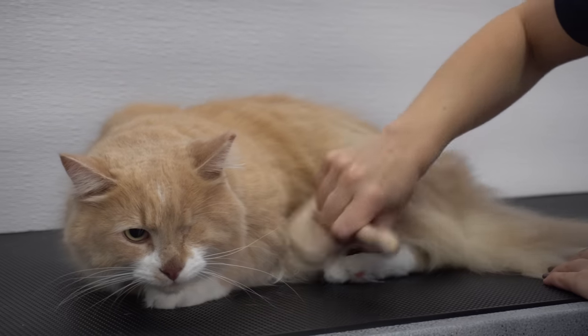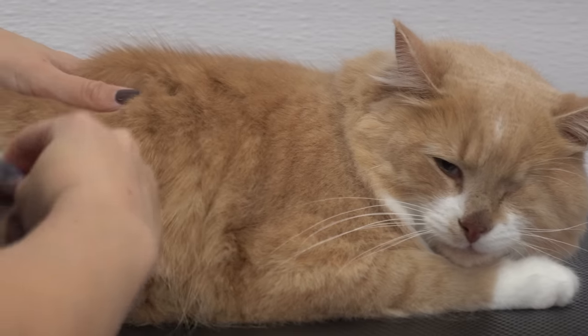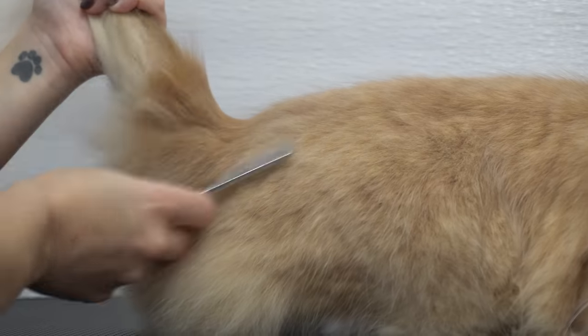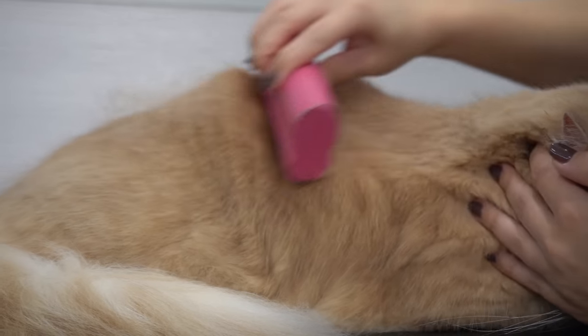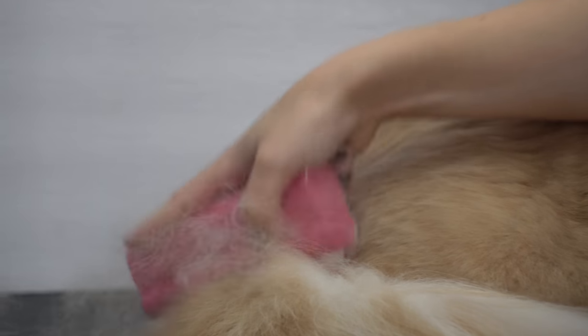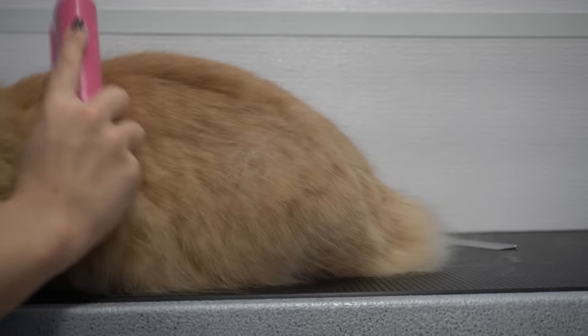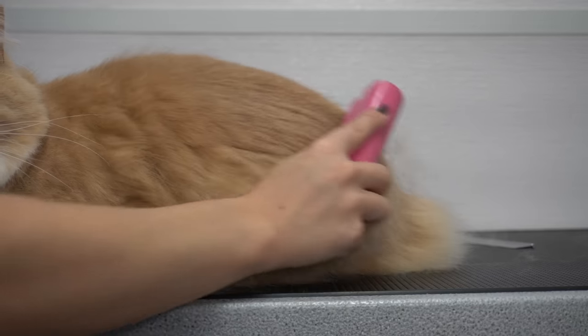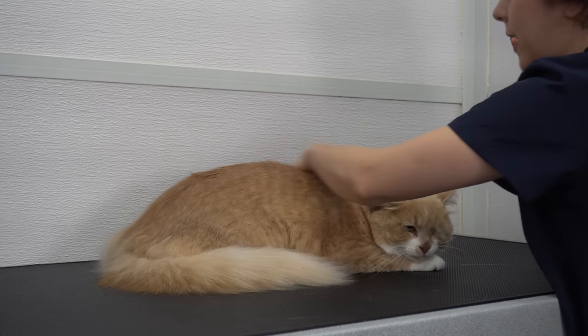I brushed him out with my slicker brush and then I went over him with my cat comb. I de-shed him with the equi-groomer. Then I shaved out his paw pads. I sprayed him down in sweet pea vanilla cologne and Jack is all finished.